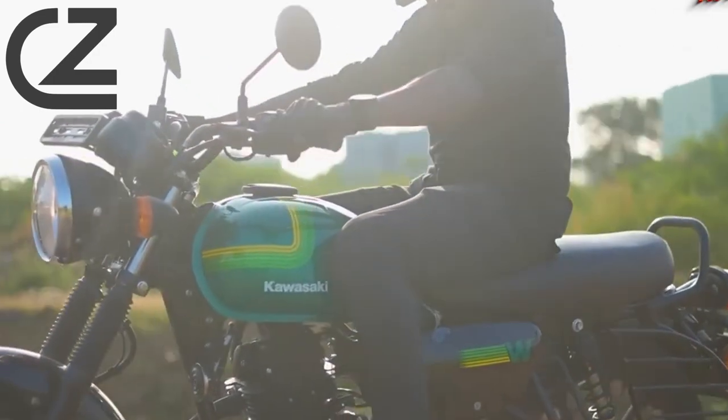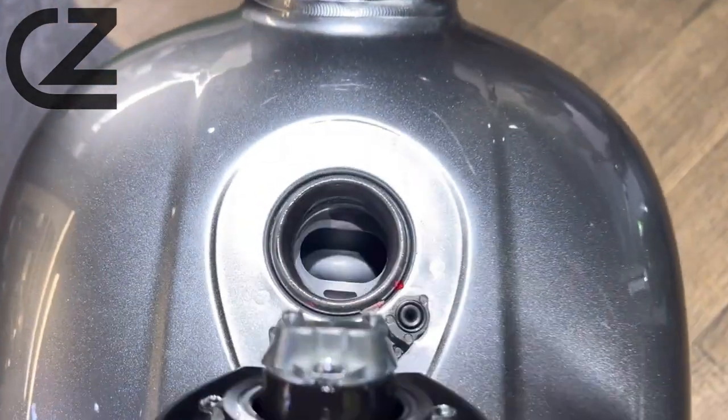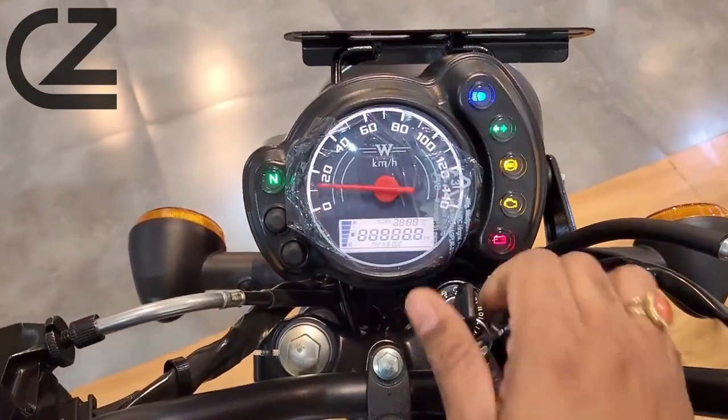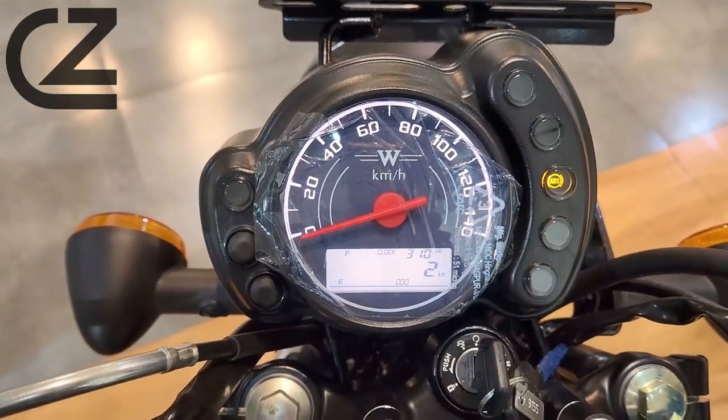At the heart of the W175 is a fuel-injected 177cc single-cylinder engine, delivering a perfect balance of power and efficiency. This makes it an ideal choice for both urban commuting and leisurely rides.